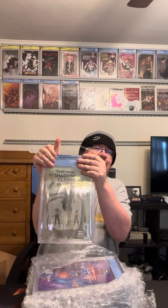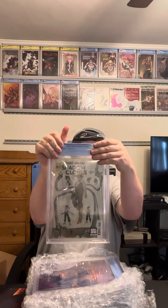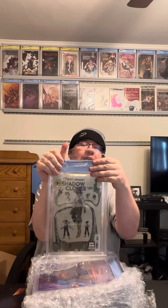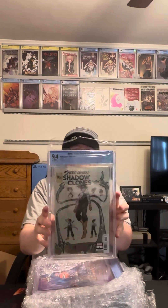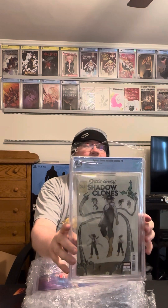So my Spider-Gwen — this is Gwenverse or Shadow Clones number one, the Peach Momoko variant. I guessed a 9.6 on this. We got a 9.4. That was a little rough. These came straight from the comic shop into a bag and board. So that's a little rough. But yeah, they're white covers, so they're harder to get higher grades.